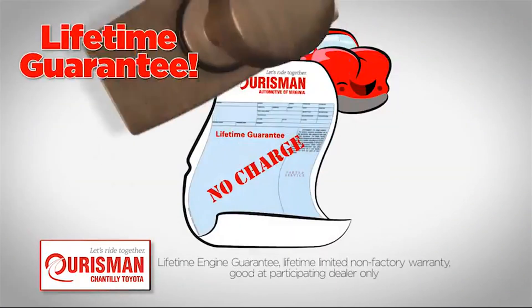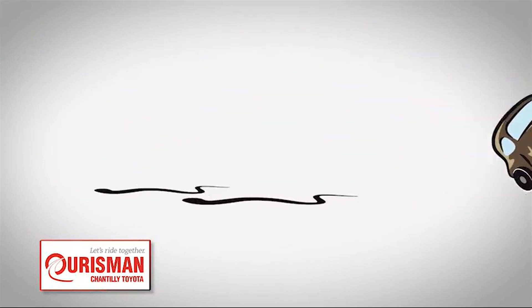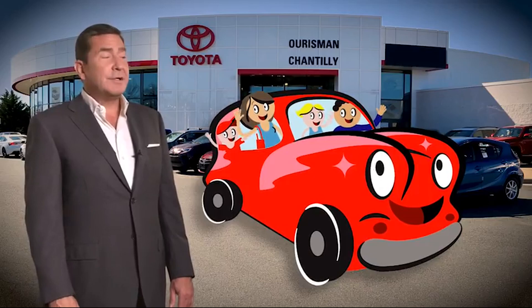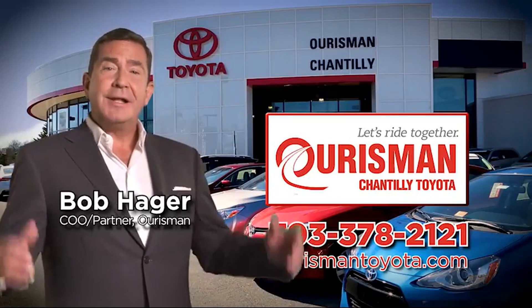We'll see you next time! It's a lifetime engine guarantee. But if it's not good enough for our family, then it's not good enough for yours. Check out our family of used cars and see if one of ours can join yours. Horsman Chantilly Toyota used cars — let's ride together!